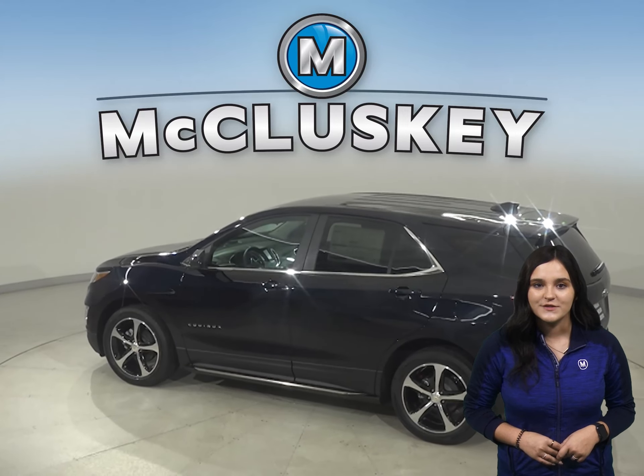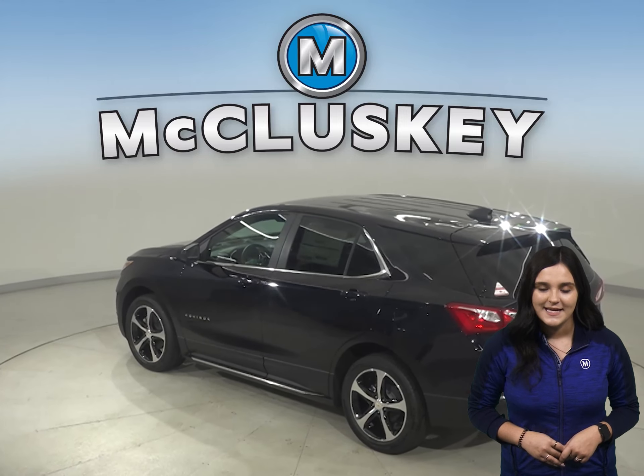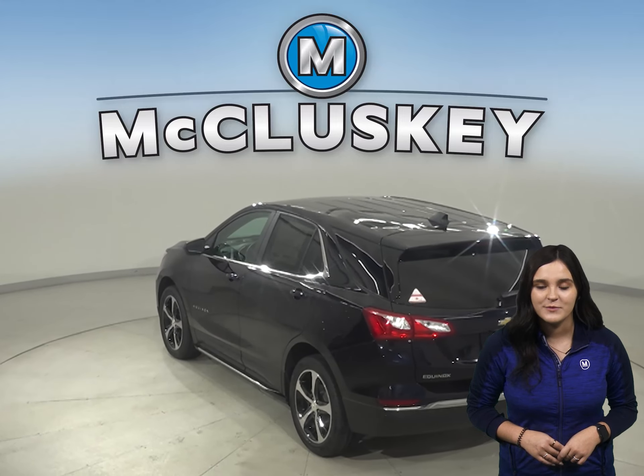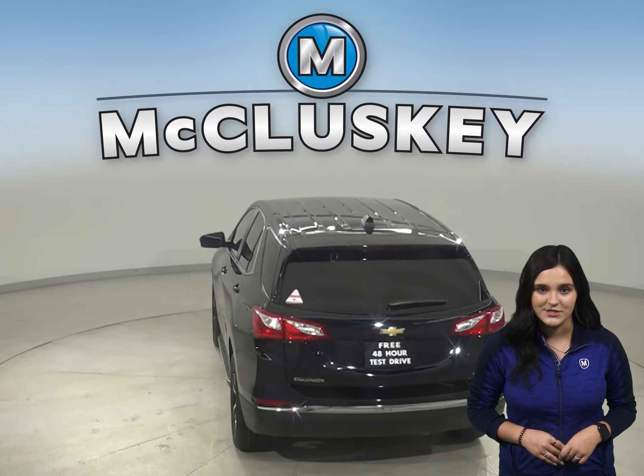Both the Equinox and the Forester have standard driver and passenger frontal airbags. Camera technology is used to automatically provide hard emergency braking, or enhance the driver's hard braking during unsafe road conditions.